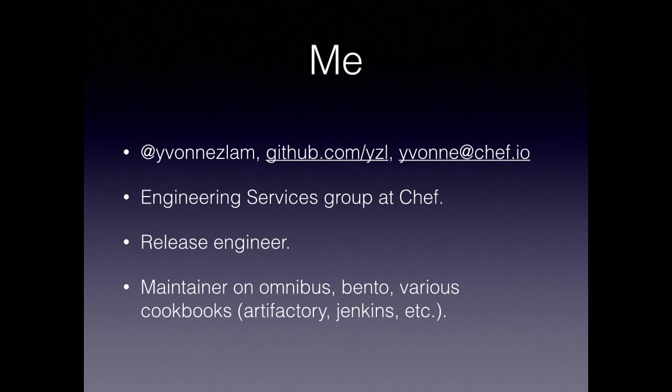A little bit about me. I'm Yvonne. I work in the engineering services group at Chef, which is a group with dual functions: a process function and a release engineering function. I'm on the release engineering side. If you know my name, it's probably because I'm a maintainer on the Omnibus cookbook — Omnibus is our build tool — and a maintainer on Bento, which I'm going to talk about. I also work on various release engineering related cookbooks like Artifactory, Jenkins, and so on.